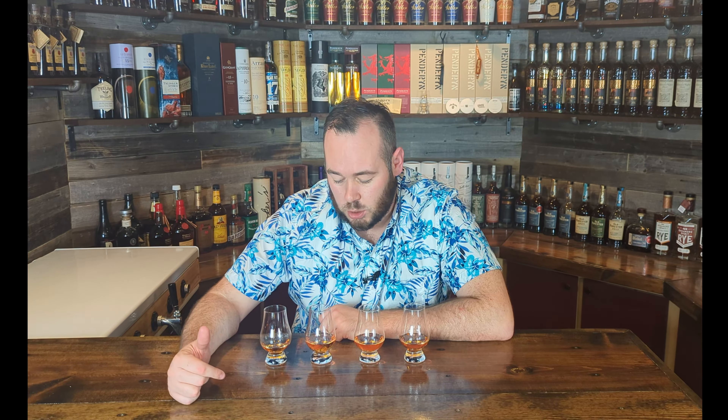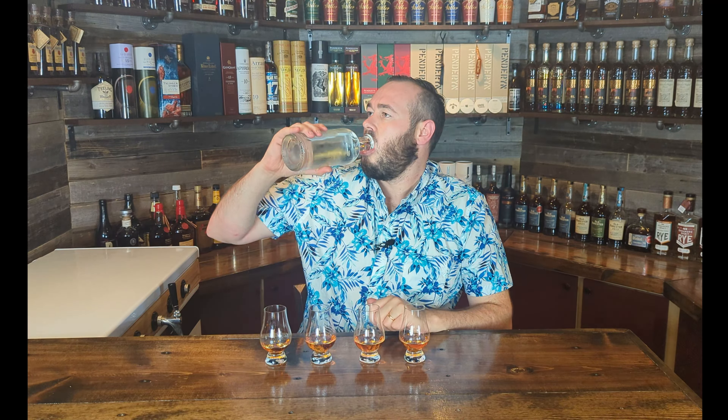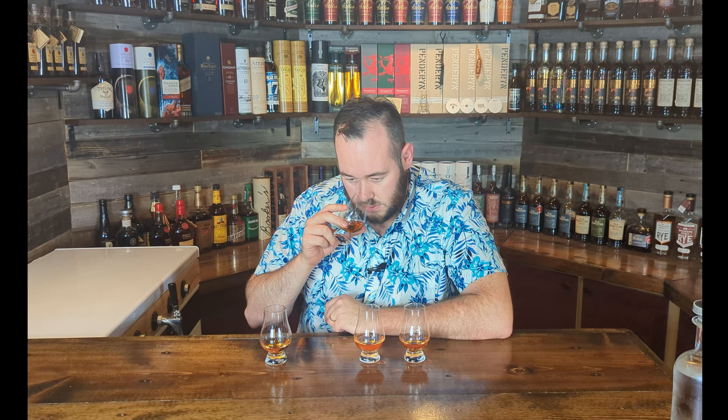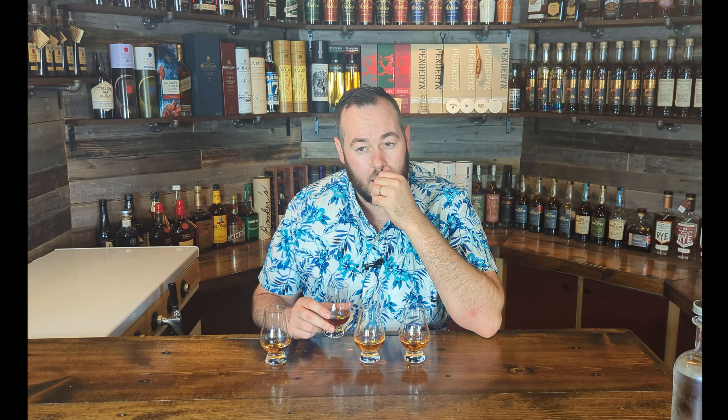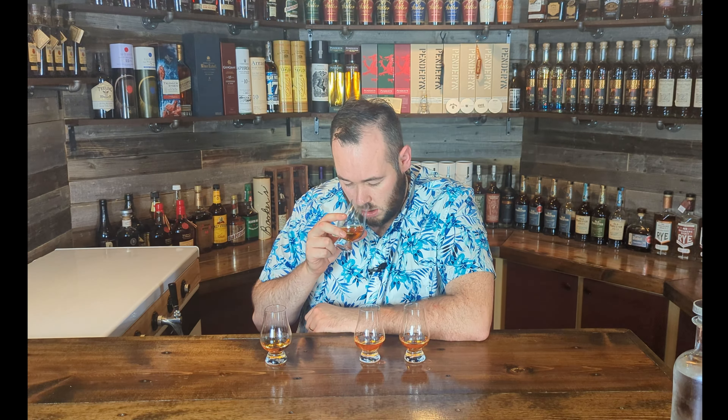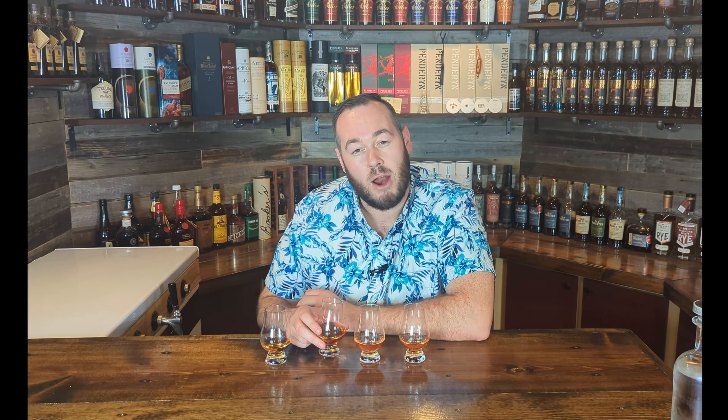Pretty solid start. Let's look at glass two — again kind of a fresh honey color. On the nose, this is a lot different to the first one. Getting some honeysuckle straight away — that sweet honey sweetness is more honeysuckle versus the sugar sweetness from glass one. Getting some caramel notes as well, and definitely some really nice aged notes coming through. I am definitely getting some red berry on this one, maybe like a dark cherry, like a maraschino cherry.